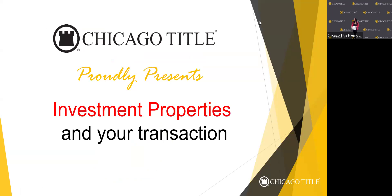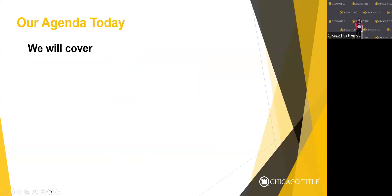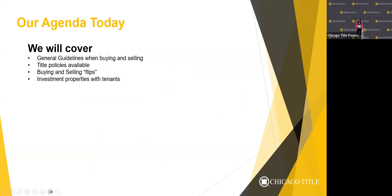Feel free to ask any questions along the way while we're going through the presentation — I always love when the audience gets to interact. Just raise your hand and feel free to stop me. We have quite a few things to cover today: general guidelines when buying and selling any type of investment property, title policies available to your clients, buying and selling tips, products, what to do when a property has tenants, HOAs, and financing.